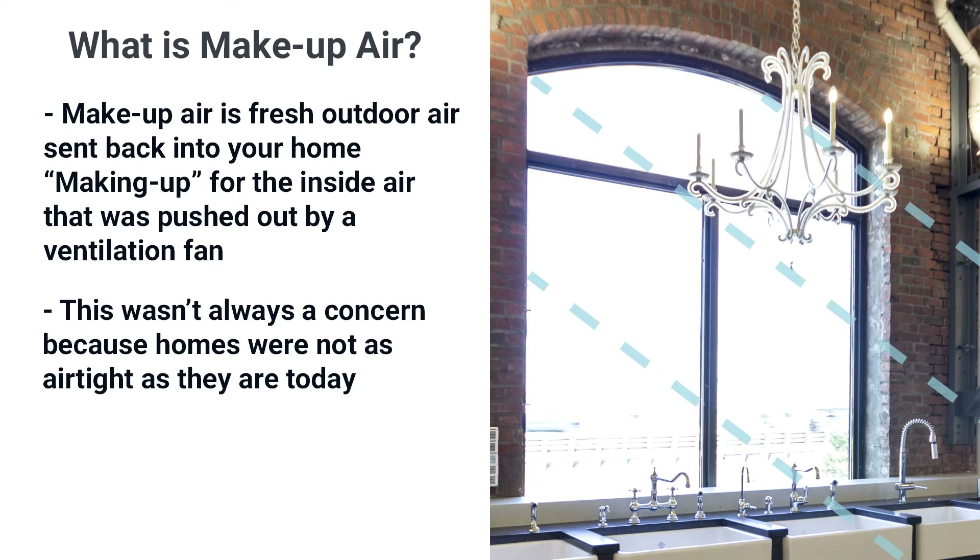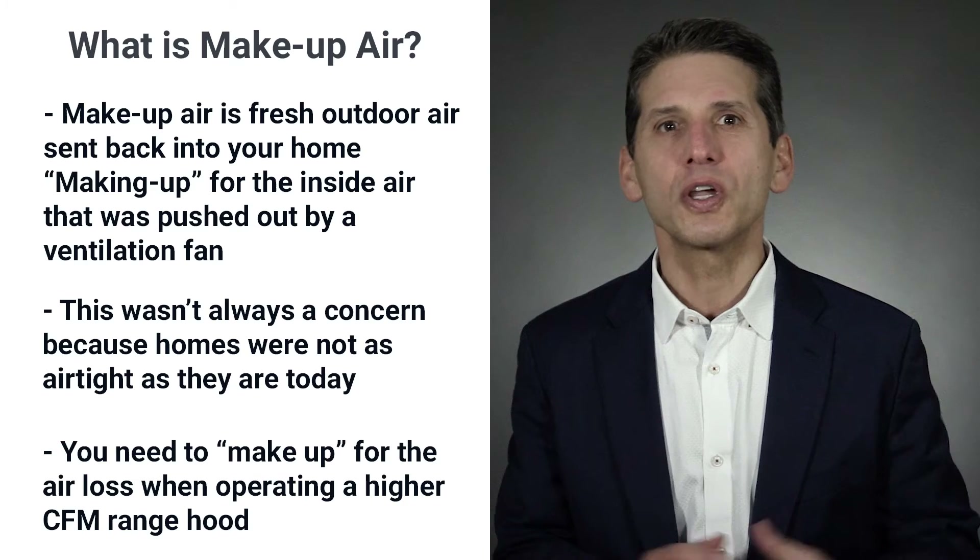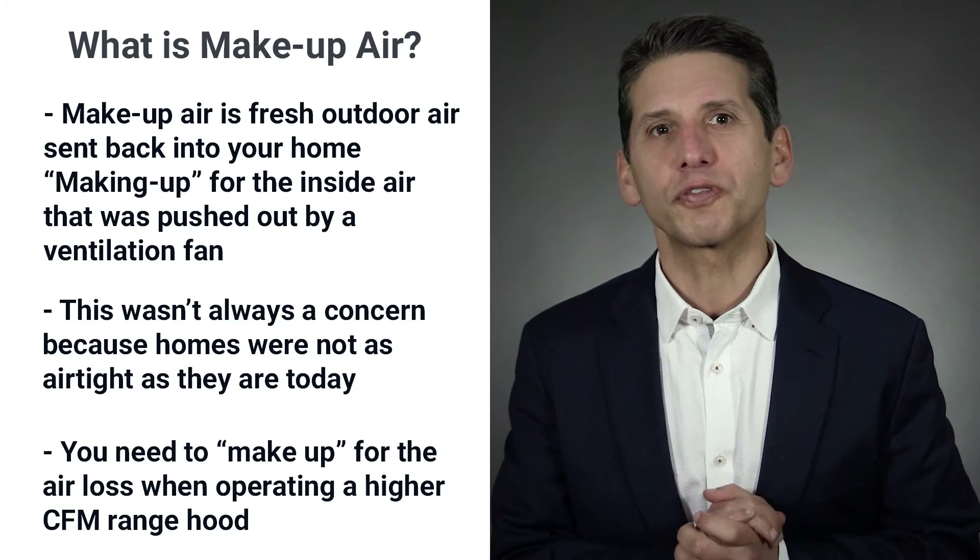In the past, this wasn't a concern, mostly because homes allowed air in naturally through windows and other spaces. This is where you need to make up for the loss when operating a higher CFM range hood.